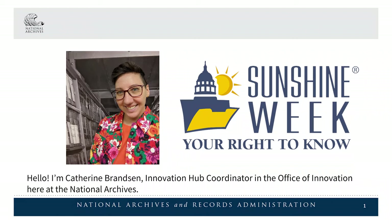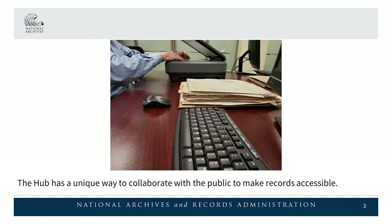Hello, I'm Katherine Branson, Innovation Hub Coordinator in the Office of Innovation here at the National Archives. The Hub has a unique way to collaborate with the public to make records accessible.